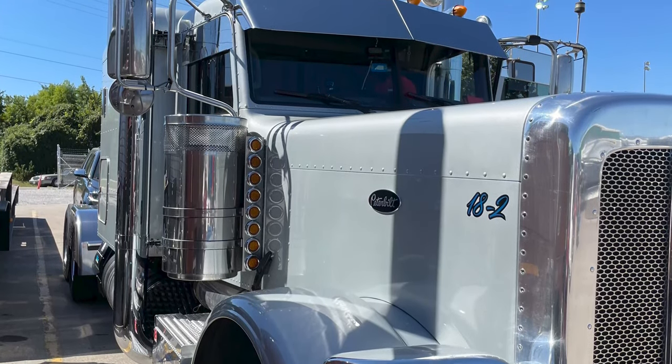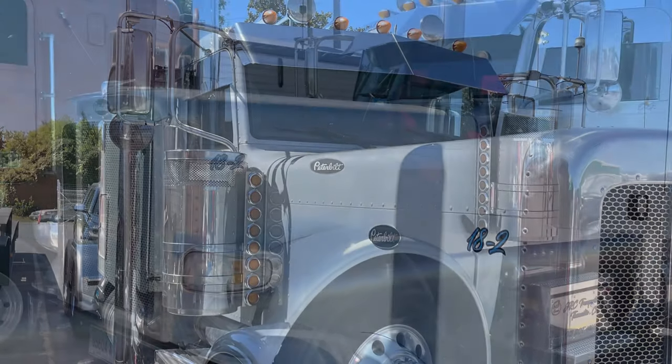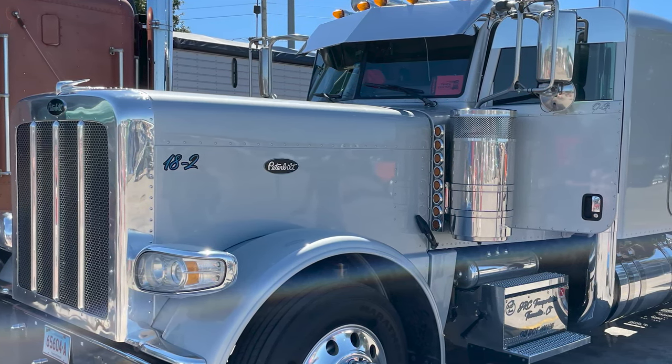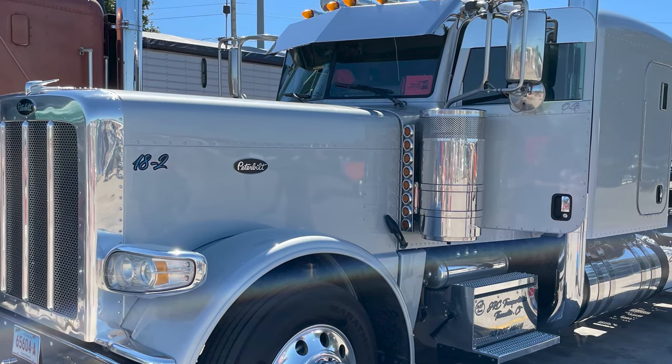It's a 2018 Peterbilt 389 Fitzgerald Glider Kit. It's got a Detroit 60 in it with a 13 speed. TML out of Ocala, Florida has done a lot of work to it — they've put a bigger turbo, bigger injectors, tuned it a little bit.